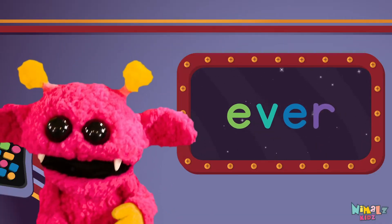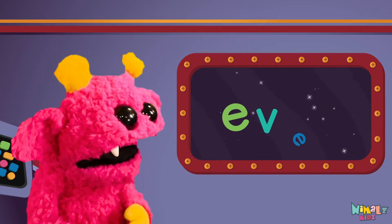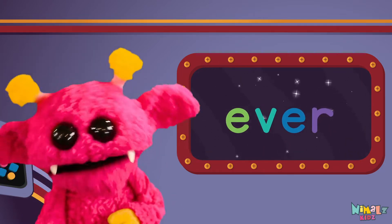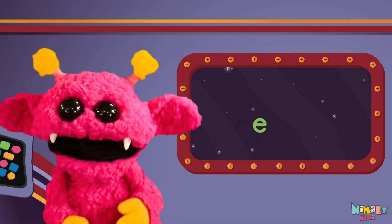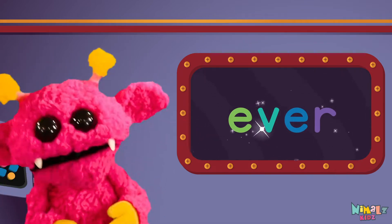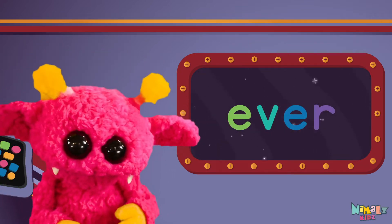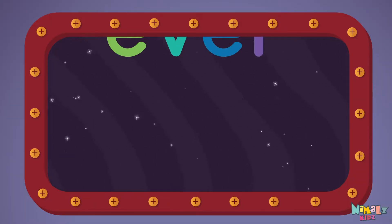Sight words are what I need to learn how to write and read. Sight words make me smart when I know them all by heart. Let's learn a new sight word now — we're going to learn the sight word ever.